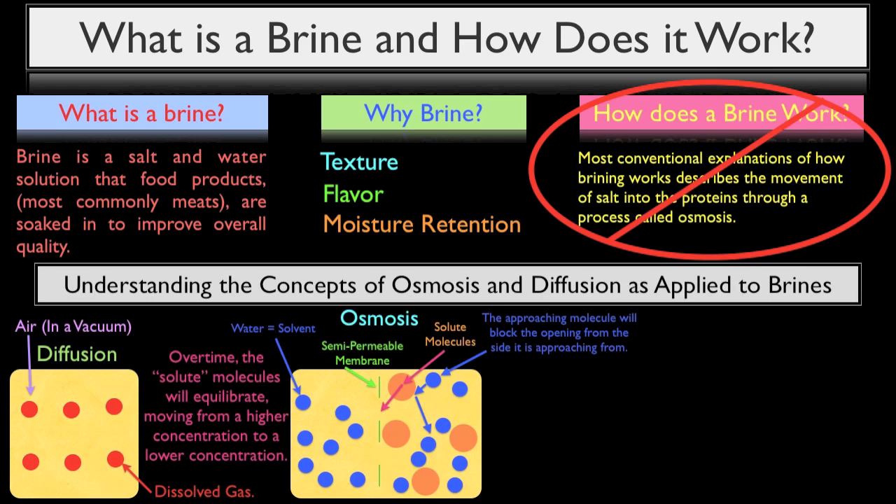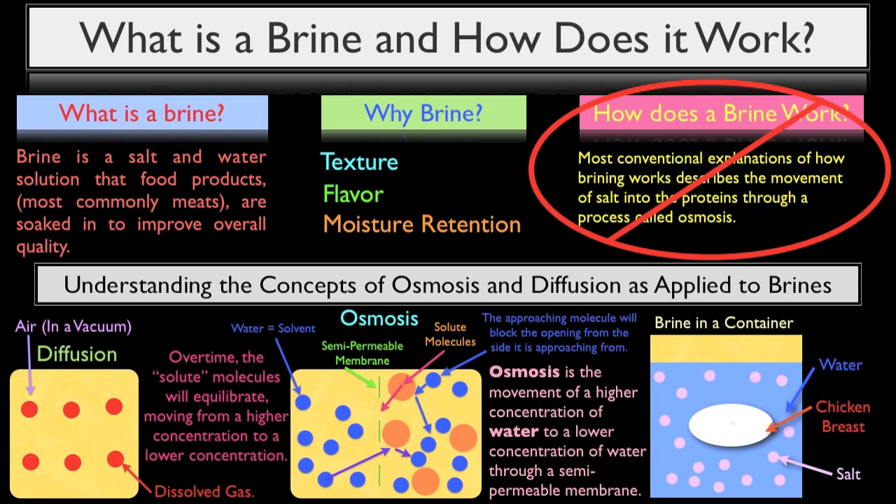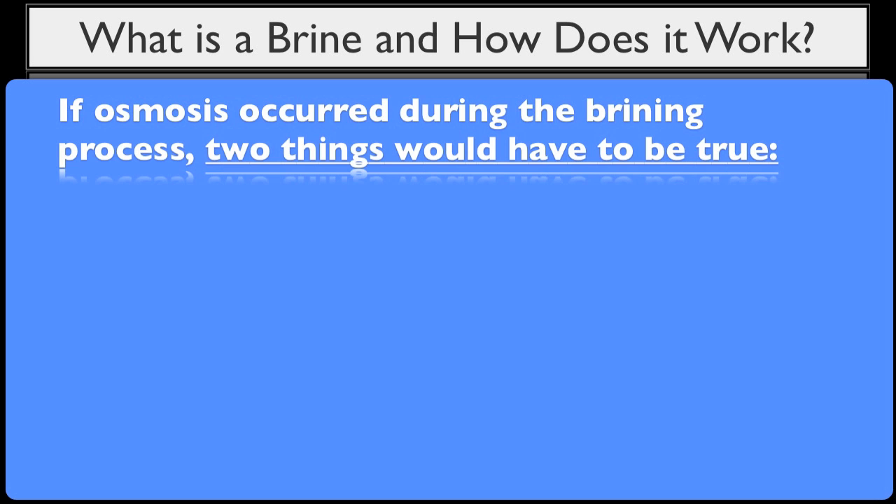It's important to understand that osmosis is based purely on the probability of water's molecular movement over time. Because the solute molecules on the right side of the membrane are too large to pass through the membrane's opening, it is more likely over time that more water on the left-hand side will pass through to the right than water on the right will pass to the left. This process — water being statistically more likely to move from an area of higher concentration to an area of lower concentration through a semi-permeable membrane — is the definition of osmosis. So if osmosis did occur during the brining process, here's how it would actually work: if you placed a chicken breast into a brine, the salt would be considered the solute, meaning the water contained within the chicken breast would actually have to move outward into the brine.